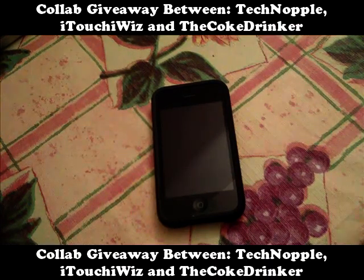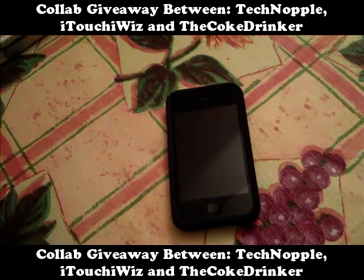Hey guys, how's it going? It's Tian here. This is a collab giveaway between me, iTouchEyeways, and the Coke Drinker. Each of us is providing a bunch of stuff that we're giving away to you guys, our audience, our subscribers.